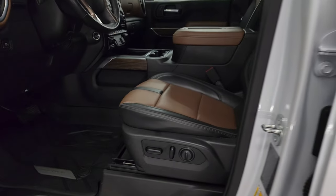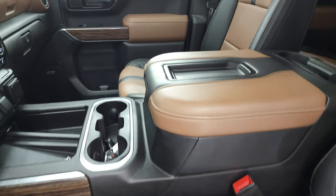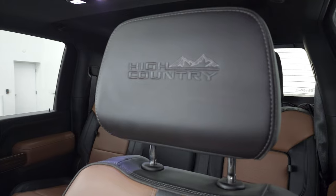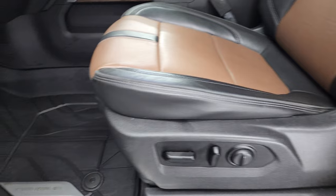Inside, the High Country package gives you the black and brown leather interior. There are no rips or tears on the seats. You also get 'High Country' stitched into the headrests. The seats are in fantastic condition.